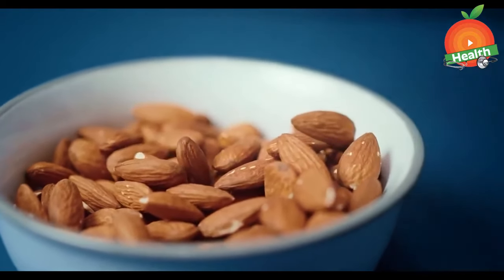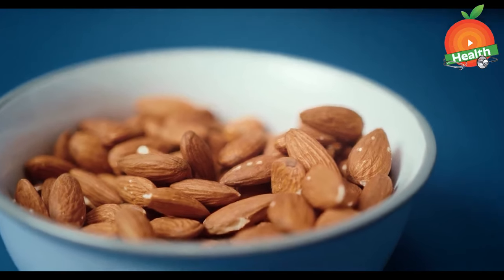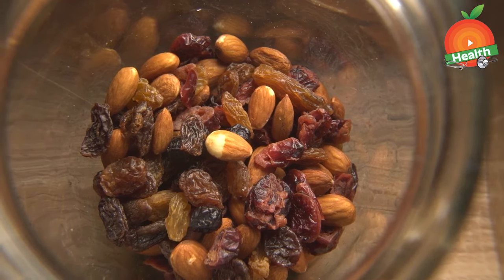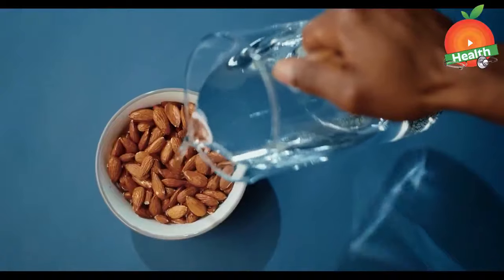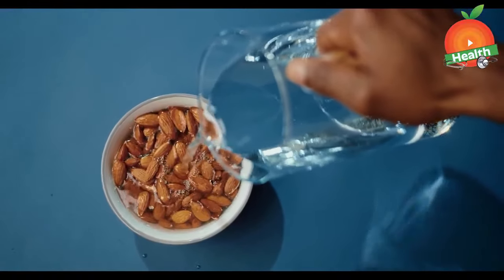Next is almonds and other nuts. Vitamin E present in almonds and other nuts protects our liver by reducing the risk of fatty liver disease. Almonds along with vitamin E are also beneficial for the heart and also control cholesterol levels in our body. Intake of almonds as a snack instead of unhealthy snacks is very beneficial. We can also add almonds in different salads.